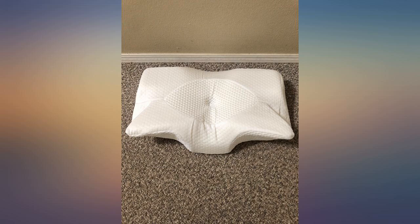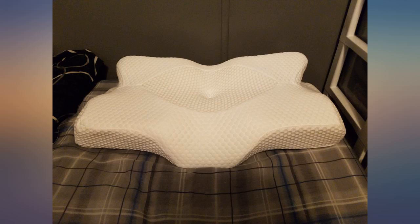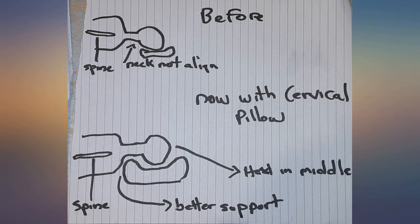I have arthritis in my shoulders and sleeping is quite uncomfortable. I normally wake up with a stiff neck and significant shoulder pain. I've been using the Elvira's cervical pillow for a couple weeks now,